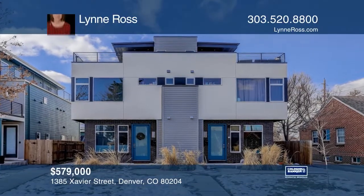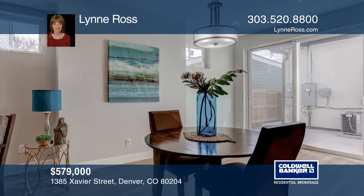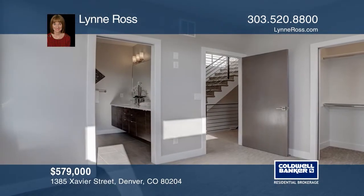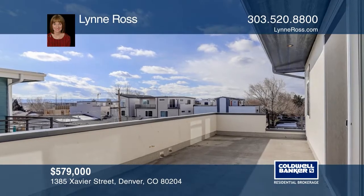This modern townhome with three bedrooms and four bathrooms has gorgeous finishes, soft-closed cabinets, stainless steel appliances, quartz countertops, newly finished hardwood floors, fresh paint, a two-car tandem garage, and a finished crawl space for additional storage. On the third floor, enjoy views of Pikes Peak and the Front Range Mountains from the rooftop deck.